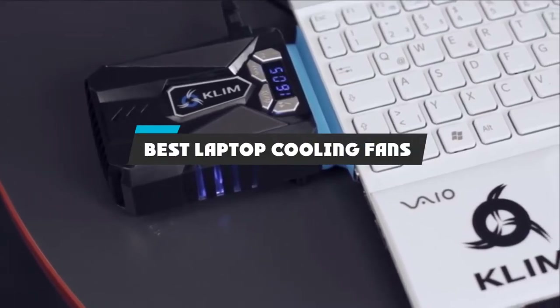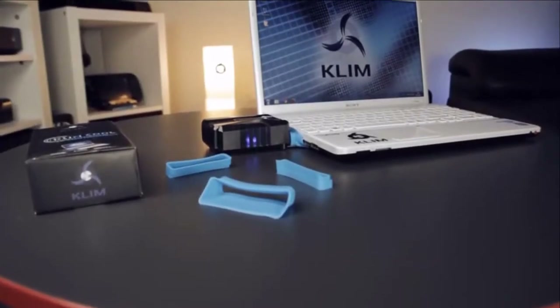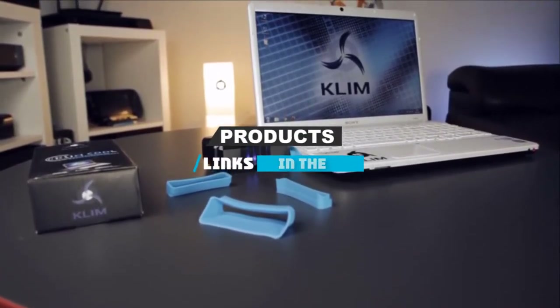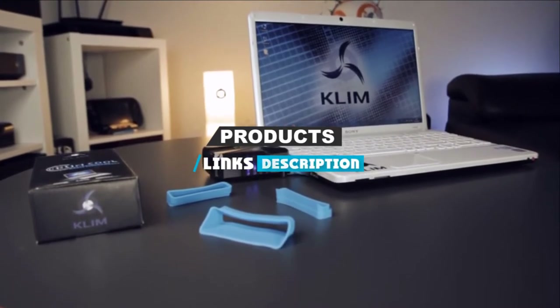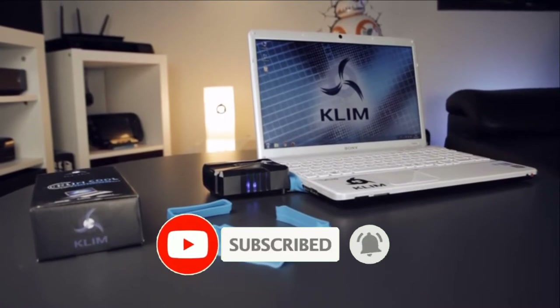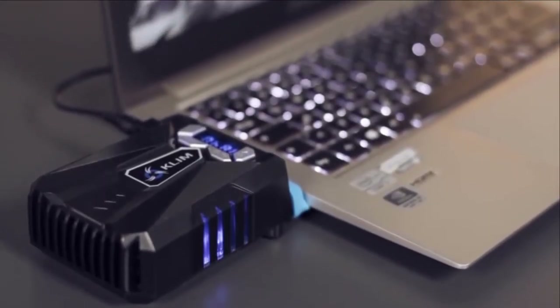If you're looking for the best laptop cooling fans, here's a list you must see. We made this list based on our personal preference and sorted it based on their features, prices, quality, durability, and reputation of the manufacturers and customer feedback. We have also included options for every type of customer, so let's get started.